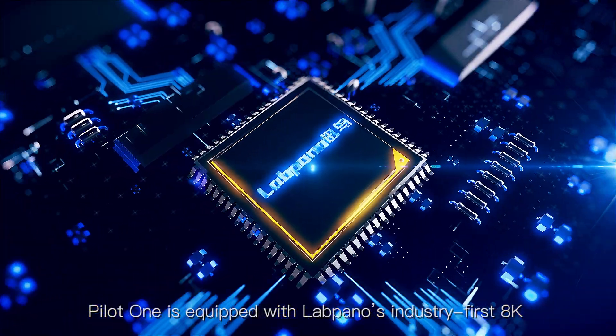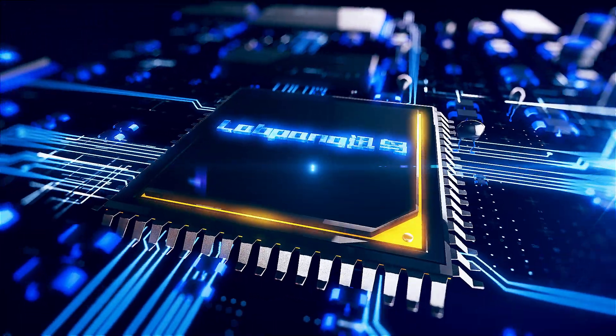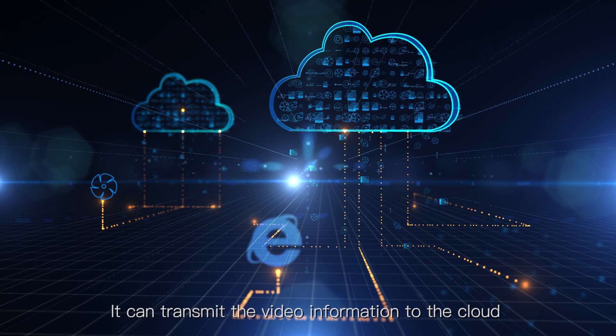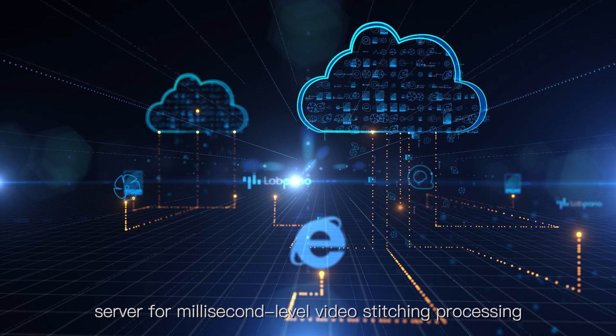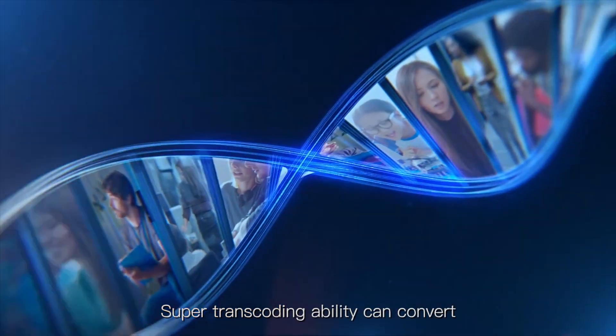Compiler One is equipped with LabPanel's industry-first 8K cloud live streaming solution. It can transmit video information to the cloud server for millisecond-level video station processing. The super transcoding ability can convert streams into multiple formats.